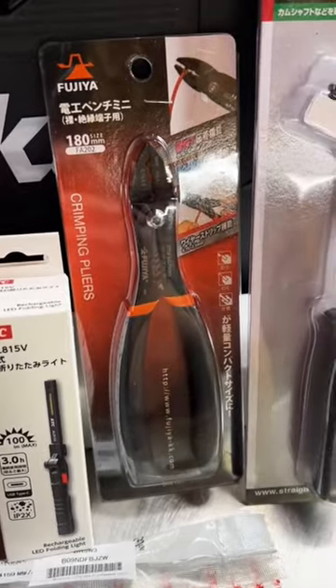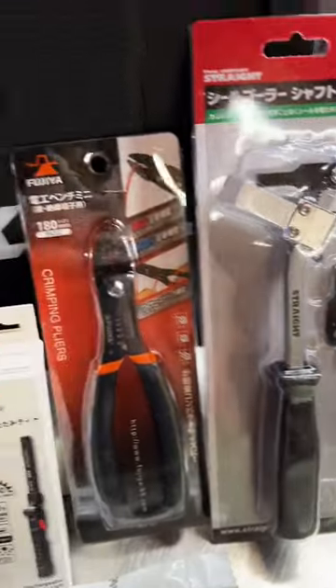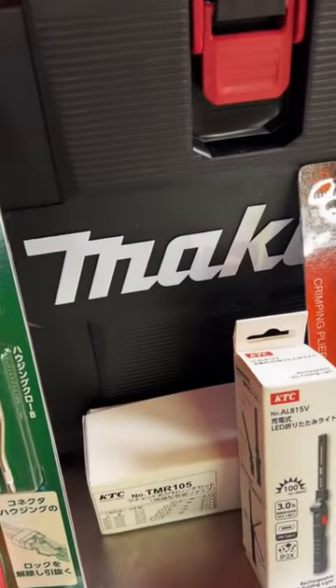Fujia crimpers and strippers, a straight steel puller, and also a big old box back here from Makita.